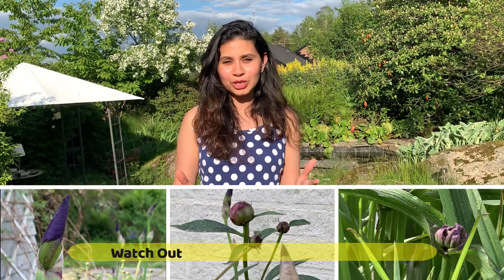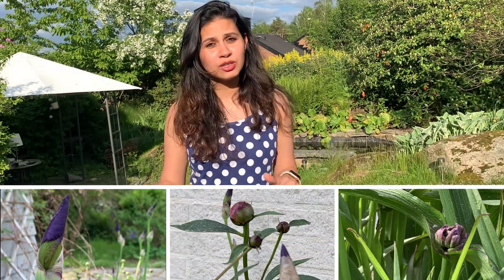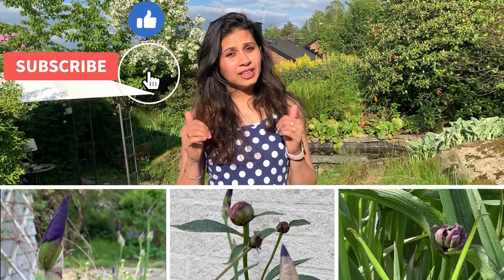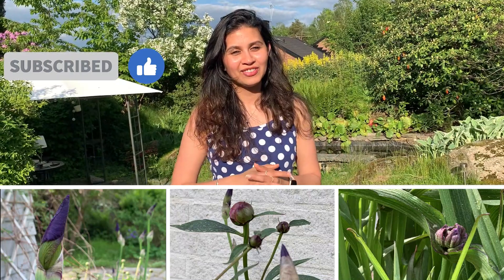This is our first season spending in this house. We moved here in November when the weather was cold, dry, dark, and filled with snow. We are still in the learning phase — we are new to gardening — but every time we come into the garden, we are always surprised by new beautiful flowers that come up. We really wanted to share this with you. I hope you liked our video. Please mention in the comment box which was your favorite flower. Like, share, and subscribe — we would love to hear from you. Thank you and have a nice day!